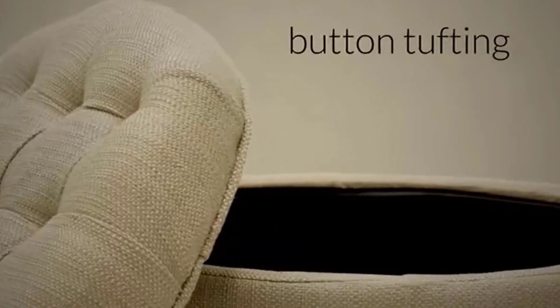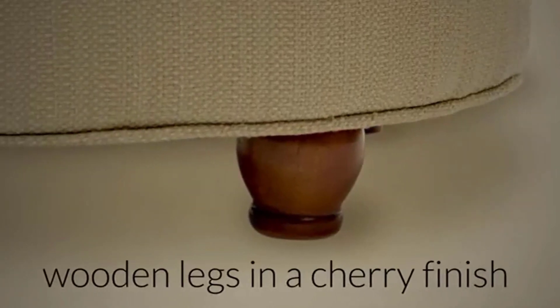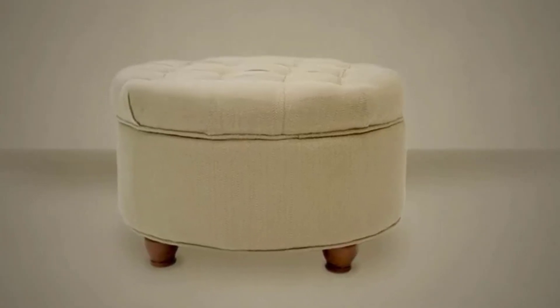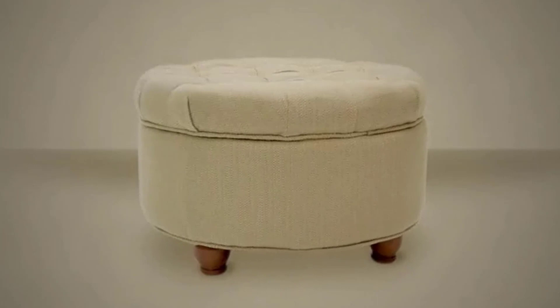This ottoman is a versatile piece of furniture that can be used as a footrest, extra seating, or as a coffee table. Its compact size makes it ideal for small spaces such as apartments or dorm rooms. Overall, the Homepop Home Decor Large Button Tufted Faux Leather Round Storage Ottoman is a functional and stylish addition to any home.